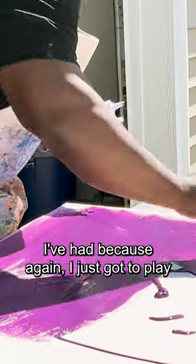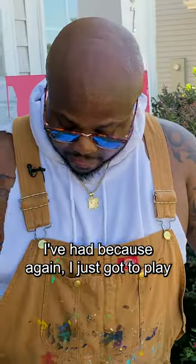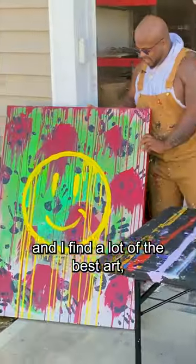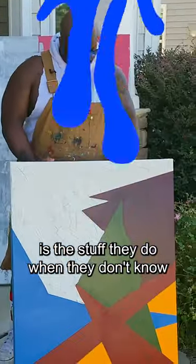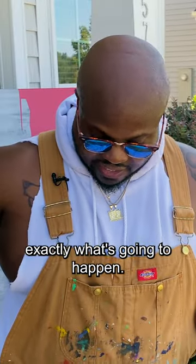This is probably one of the most fun paintings I've had because I just got to play. And I find a lot of the best art, not even just made by myself, but artists I talk to in general, is the stuff they do when they don't know exactly what's going to happen.